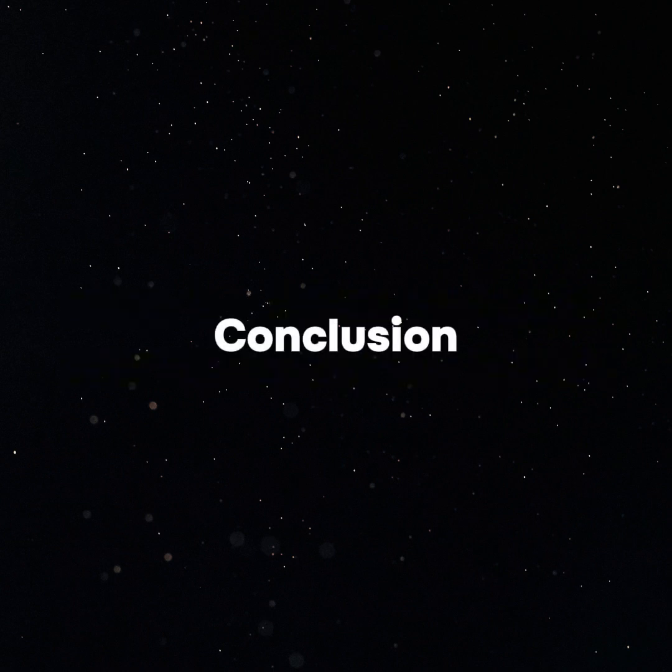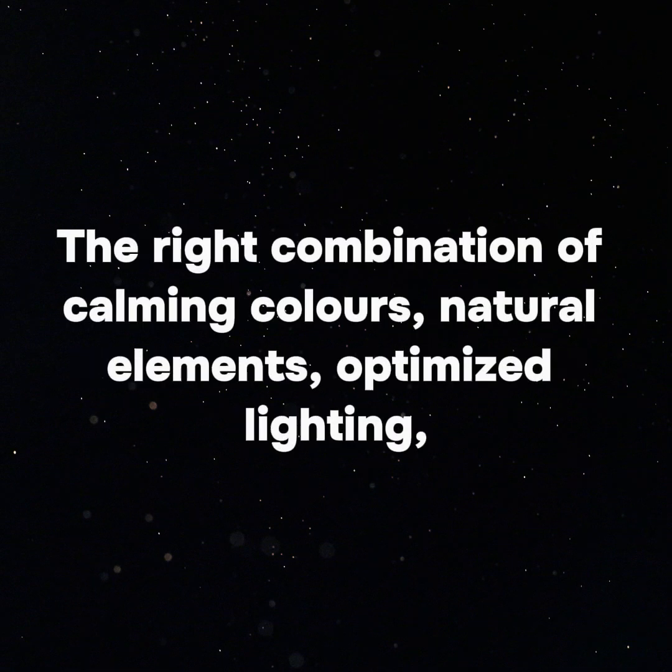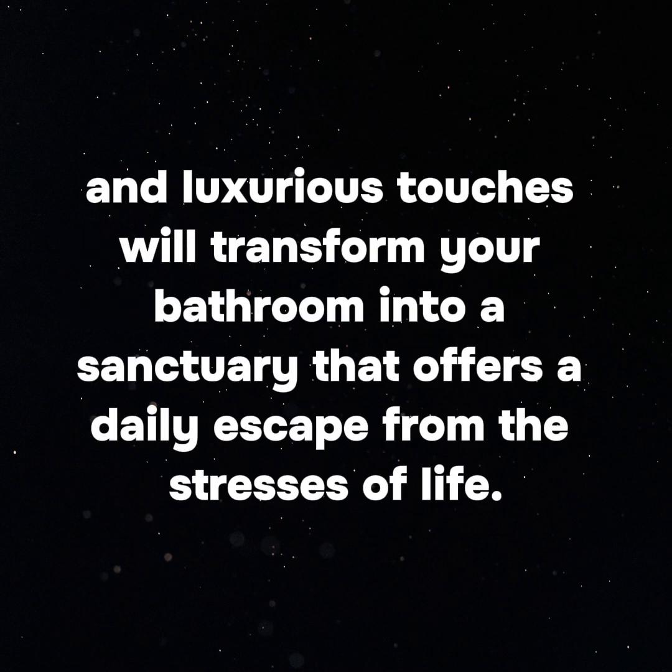Creating a bathroom that serves as a peaceful retreat is about more than just aesthetics — it's about crafting an environment that nurtures relaxation and wellness. The right combination of calming colors, natural elements, optimized lighting, and luxurious touches will transform your bathroom into a sanctuary that offers a daily escape from the stresses of life.